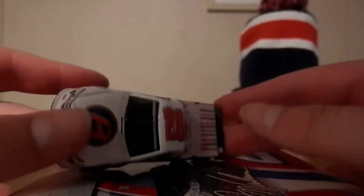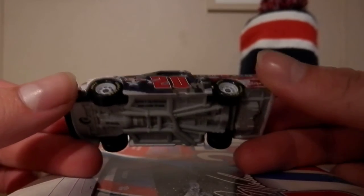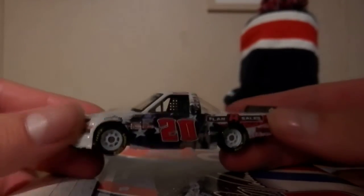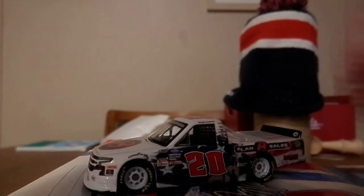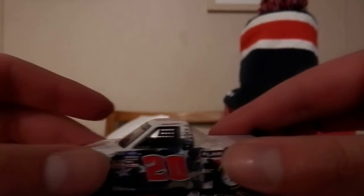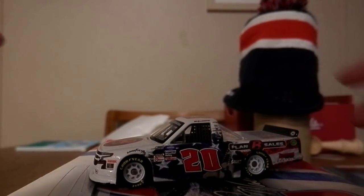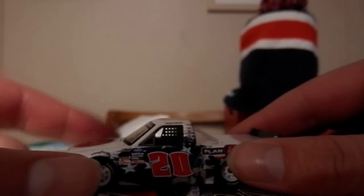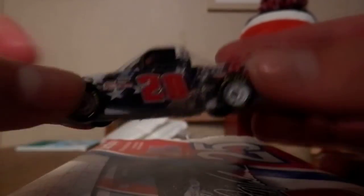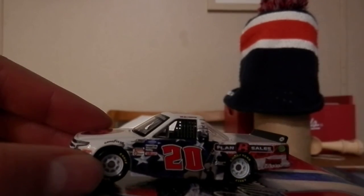A win's a win, and Spencer Boyd having that W from a couple of years ago is really freaking cool. I just hope for the best for him. He's out there trying his hardest, and it is nice to see him get rewarded in diecast form — and for Young's Motorsports to get rewarded in diecast form too. Thank y'all for watching, hope y'all enjoyed, let me know your thoughts down below, drop a like, subscribe, and I'll see y'all next time. Peace.